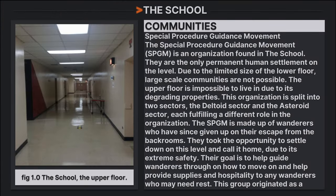The Special Procedure Guidance Movement, or SPGM, is an organization found in the school and the only permanent human settlement on the level. Due to the limited size of the lower floor, large-scale communities are not possible, and the upper floor is impossible to live in due to its degrading properties. The organization is split into two sectors: the Deltoid Sector and the Asteroid Sector, each fulfilling a different role. The SPGM is made up of wanderers who have given up on escaping the Backrooms and chose to settle here due to its extreme safety. Their goal is to help guide wanderers and provide supplies and hospitality to those who need rest.